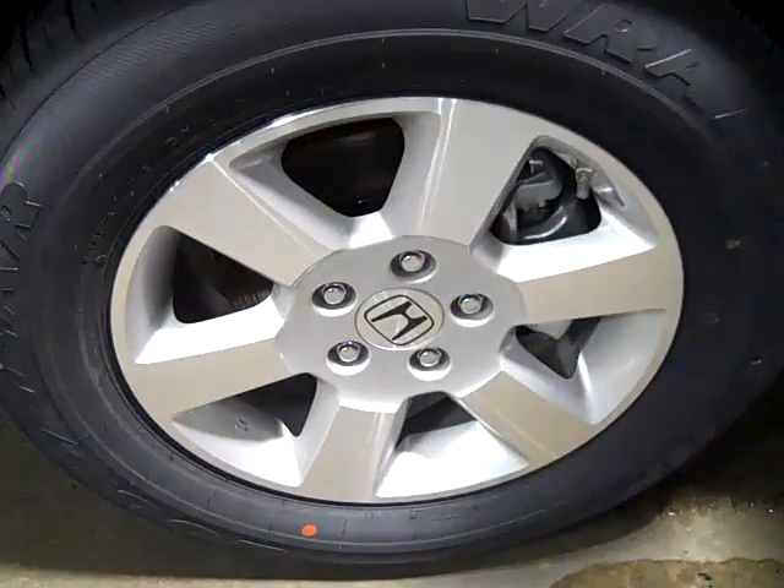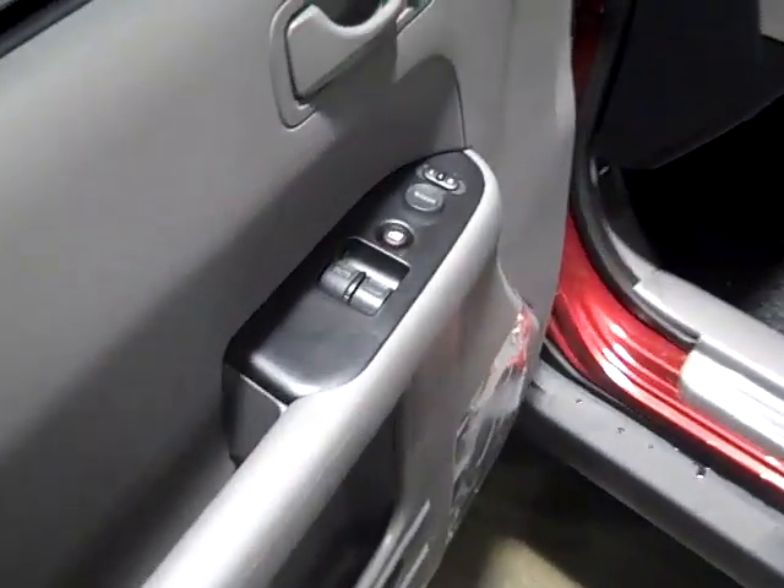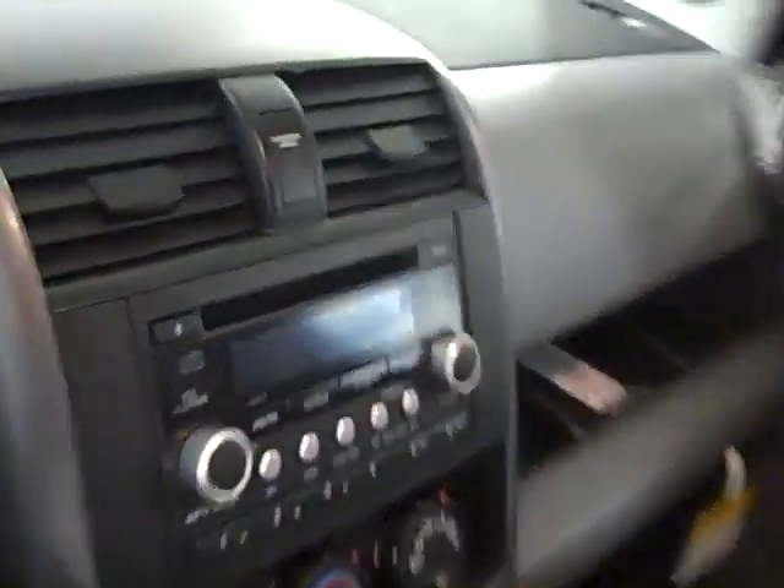The Honda Element EX features standard 16-inch aluminum alloy wheels, powered door locks, windows and mirrors, as well as a tilt steering wheel complete with radio control and cruise control adjustments.